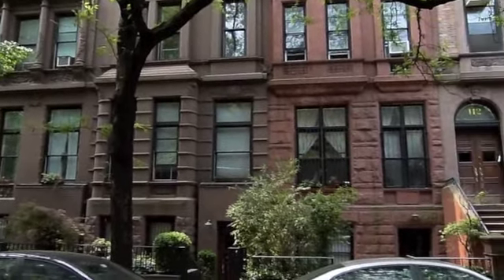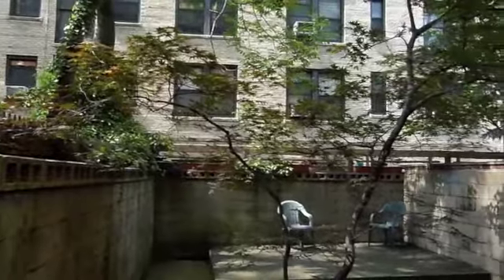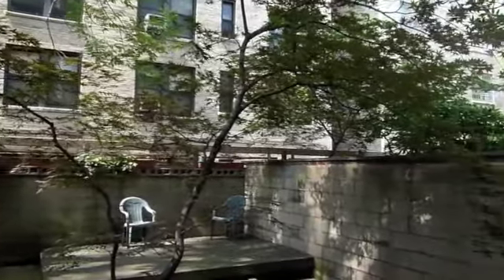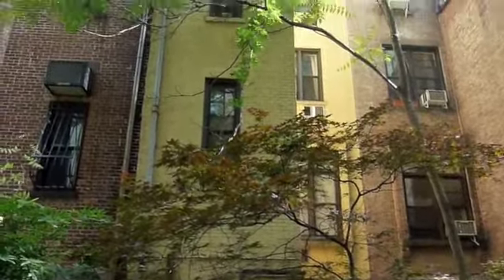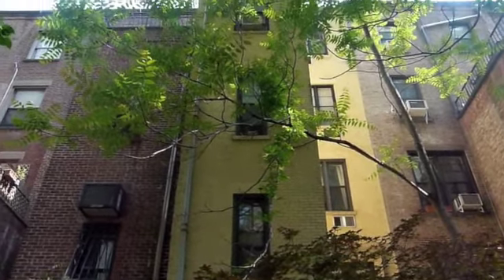The property is 17 and a half feet wide on a 100-foot lot, approximately 5,335 square feet, built five stories with a finished basement. There are 685 square feet of air rights, and the property lies within the Upper West Side Historic District. The five-story townhouse has a four-story extension and a finished basement.